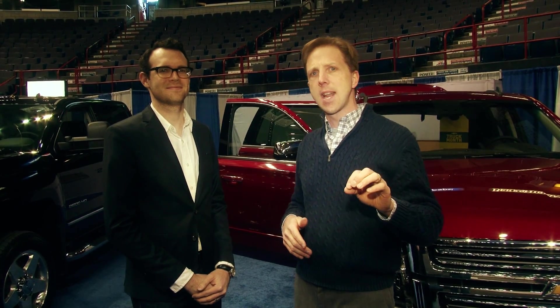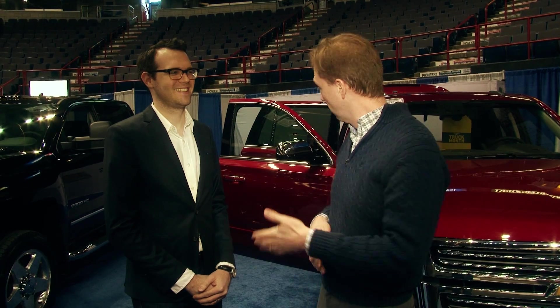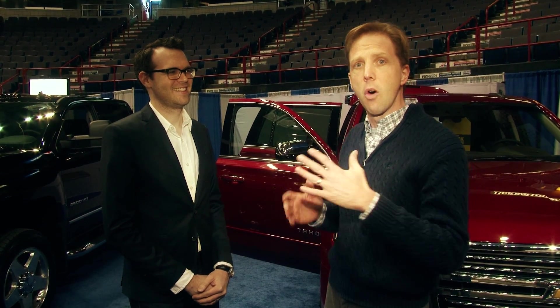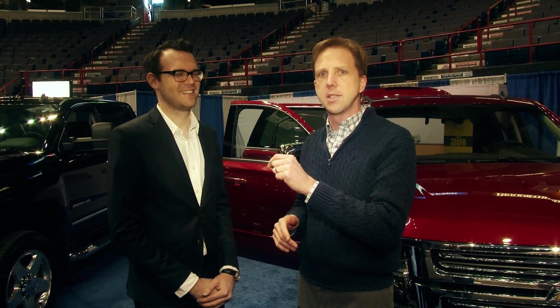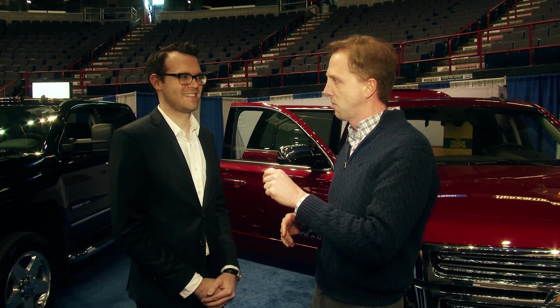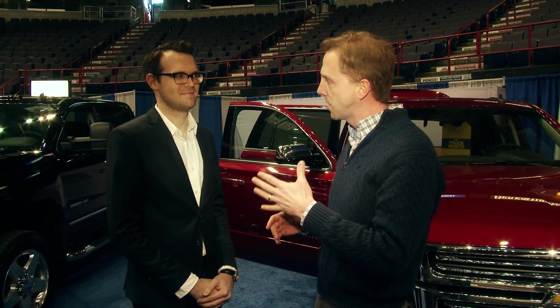Hi, I'm Steve Hammes and we're here today at the 2014 Albany New York Auto Show. Behind me is the all-new 2015 Chevy Tahoe. Steve Martin is here — he's a product communication specialist with General Motors — and he's going to talk a little bit about this today and give us some of the features.